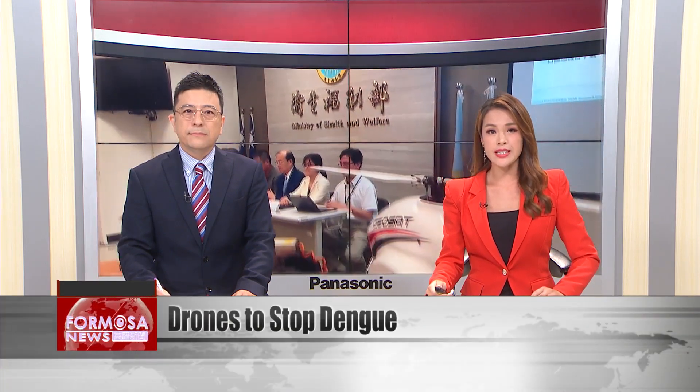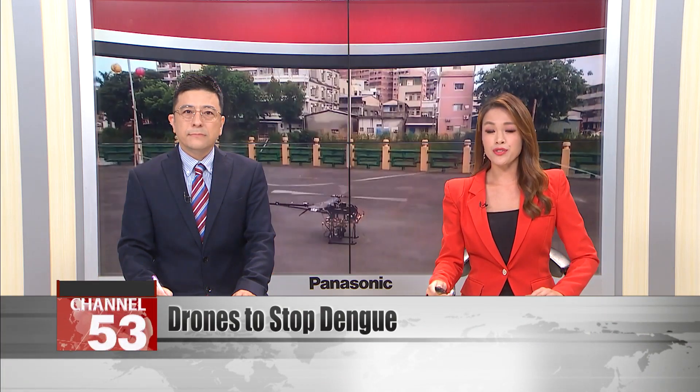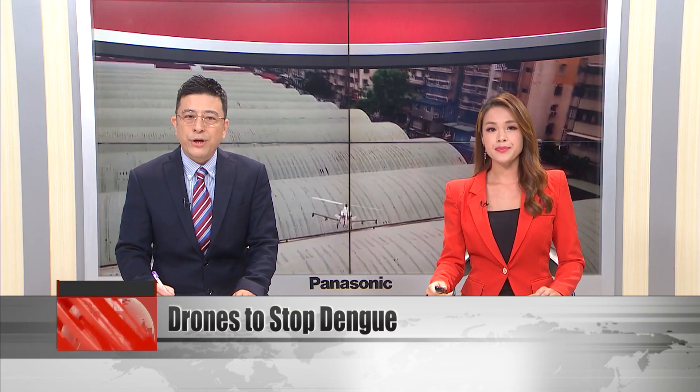Officials are using new drones to prevent the spread of infectious disease. An epidemic of dengue fever continues to spread in Kaohsiung and Tainan. Prevention strategies focus on reducing the population of disease-carrying mosquitoes, but many mosquito breeding grounds are in hard-to-reach spots difficult for humans to patrol.